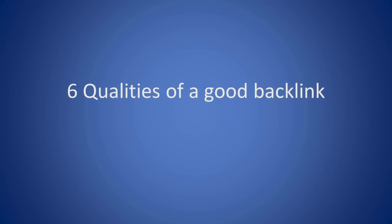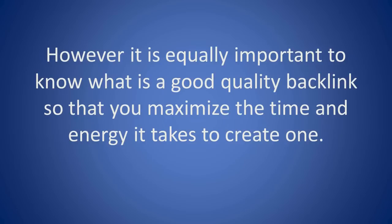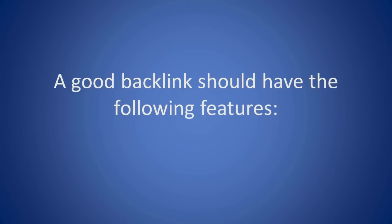6 Qualities of a Good Backlink. Internet marketers cannot emphasize enough how critical it is to build backlinks to your small business website to help improve its search engine rankings. However, it is equally important to know what is a good quality backlink so that you maximize the time and energy it takes to create one. A good backlink should have the following features.